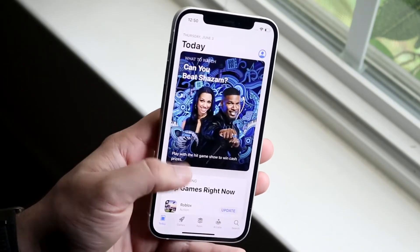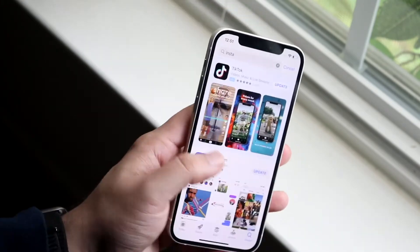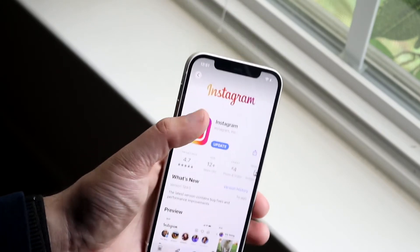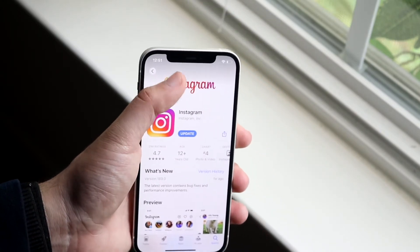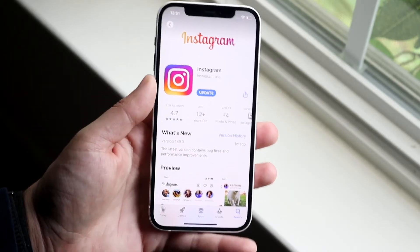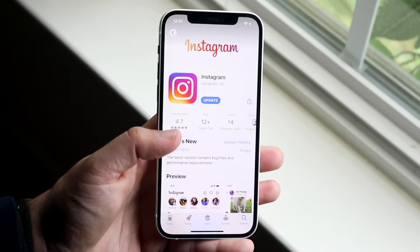Another thing you can do is go into your App Store and update Instagram. You can just type in Instagram and update your app — this is a very easy thing you can do to fix Instagram if it's not working. It's a no-brainer if you have Instagram issues.